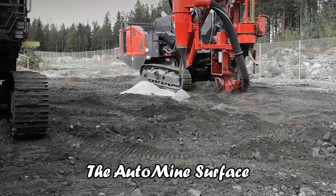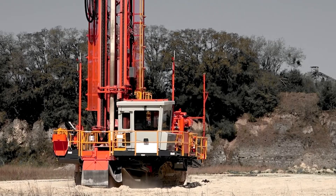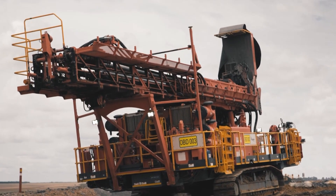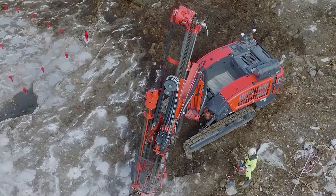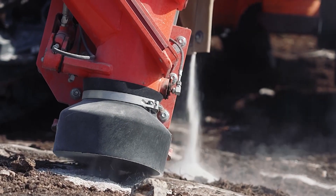The Automine Surface Drilling System is designed for high drilling productivity and equipment utilization. Its integration with Sandvik's I-Series drill rigs, operated from a remote operations center, allows for enhanced fleet control. This system includes a sophisticated 3D drilling navigation feature, key to maximizing blast accuracy and mine efficiency.